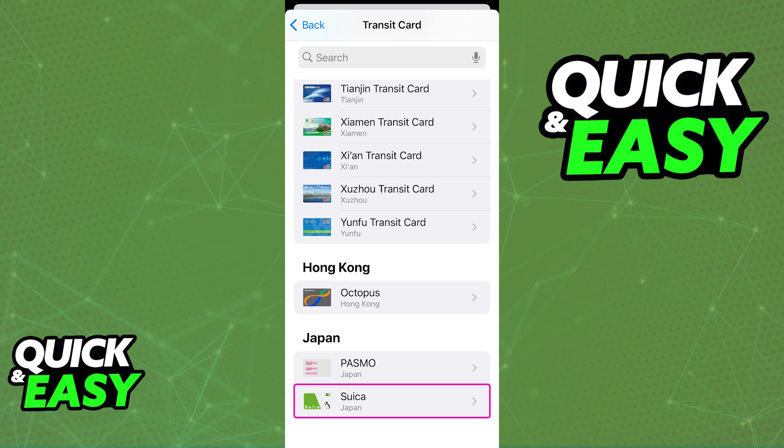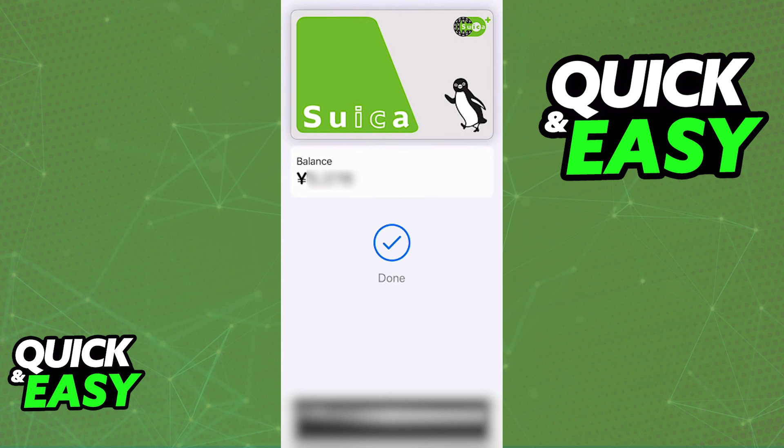They do not offer you the option to change the Suica app to English. The purpose of this video is not to spread misinformation, but to let people be aware that the Suica English app was discontinued and the Suica Japanese app does not give users the option to change to English. All that they have to do is instead of using the app, just go directly to your wallet of choice and manage the card from there.